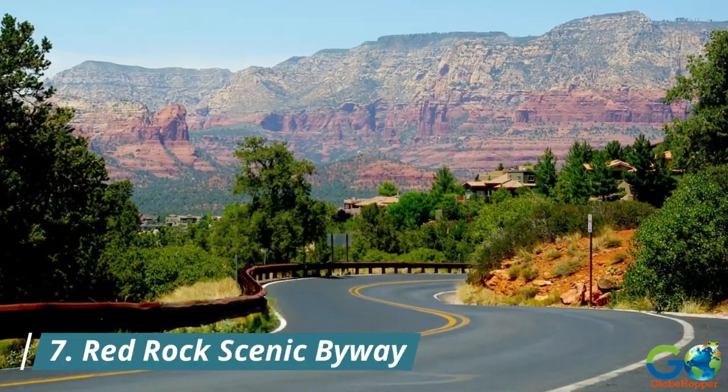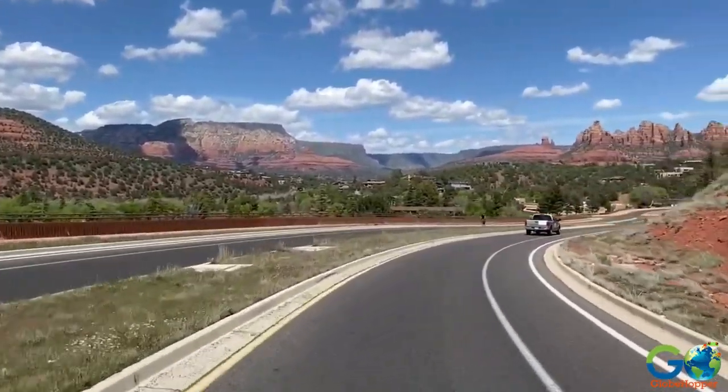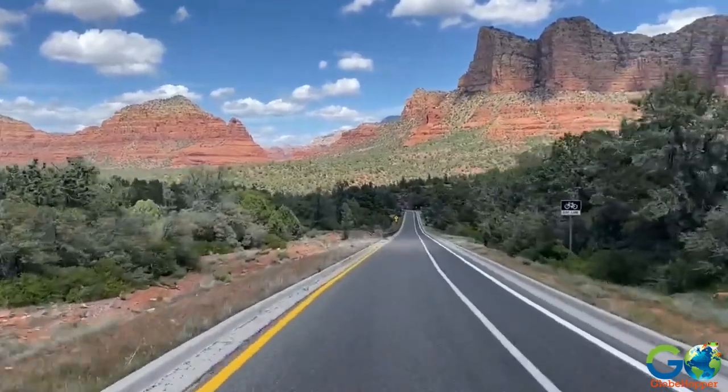7. Red Rock Scenic Byway. The byway offers a tapestry of vibrant colors and intricate geological formations, creating a visual spectacle that changes with every twist and turn.